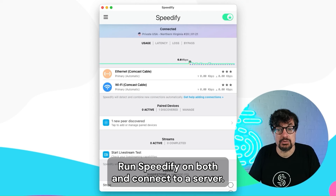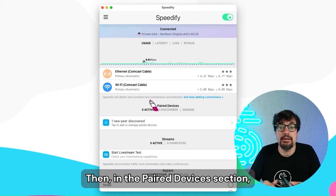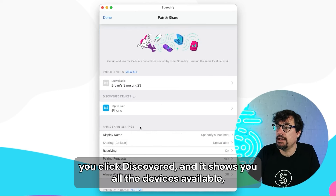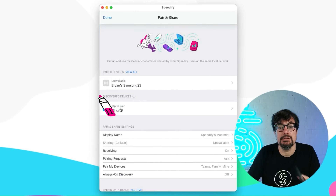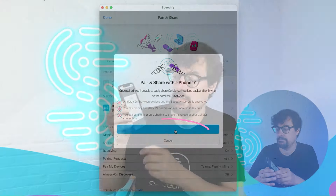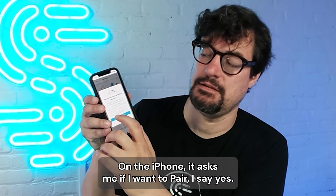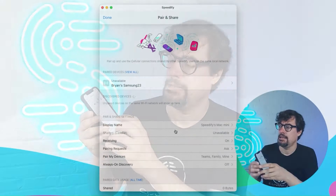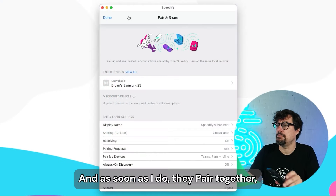Run Speedify on both and connect to a server. Then in the paired devices section, you click discovered and it shows you all the devices available. Here I see my iPhone. I click on it, I send a request to pair. On the iPhone it asks me if I want to pair — I say yes. So it's under your control and your permission.